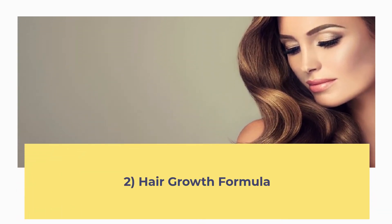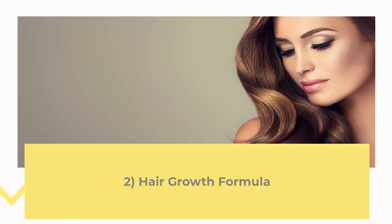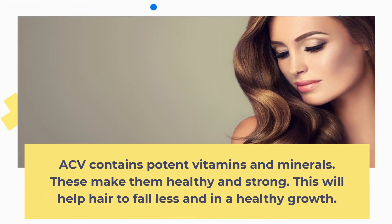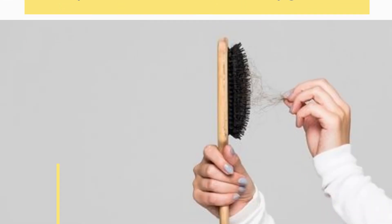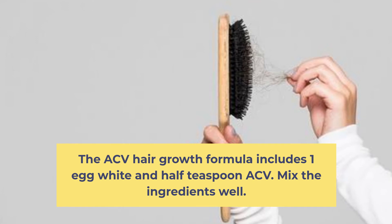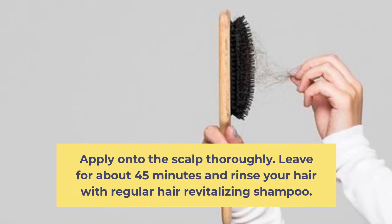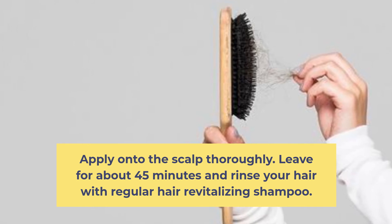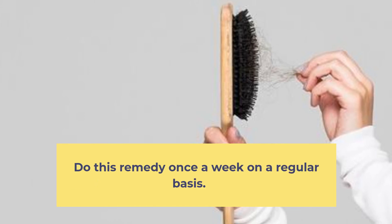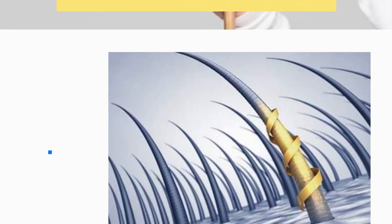2. Hair Growth Formula. ACV contains potent vitamins and minerals that make hair healthy and strong, helping hair fall less and promoting healthy growth. The ACV hair growth formula includes 1 egg white and half a teaspoon of ACV. Mix the ingredients well and apply onto the scalp thoroughly. Leave for about 45 minutes and rinse with a regular hair revitalizing shampoo. Do this remedy once a week on a regular basis.